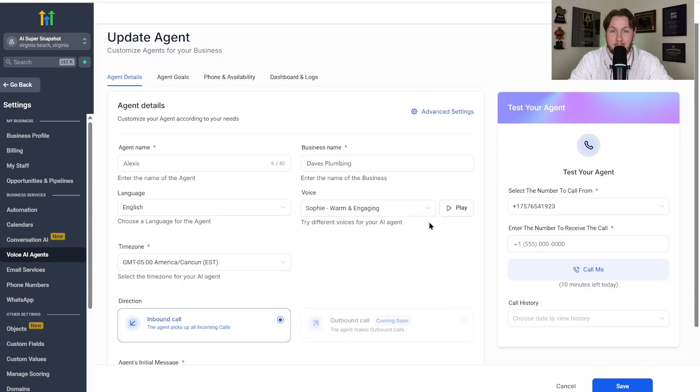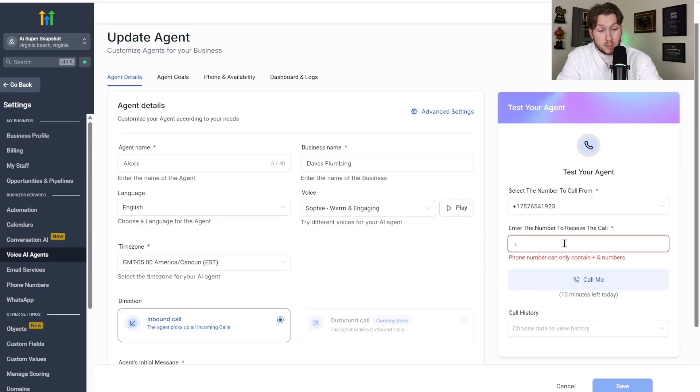So now we're going to demo this. We're going to pick Sophia — we'll roll with that — and go through a full conversation with it. We're going to click Save, come in here, put in our number, and demo this right now. I'm going to hop on a call with it, so get your number ready. I'm going to plug in 1-540...